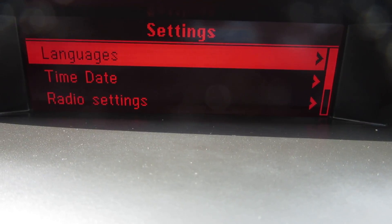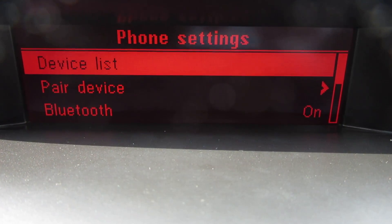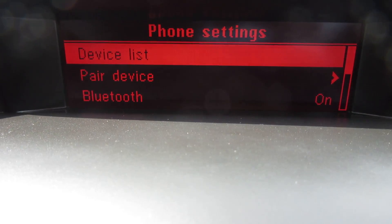And if I push configure, there you go, there's your phone settings there. So you've got Bluetooth.